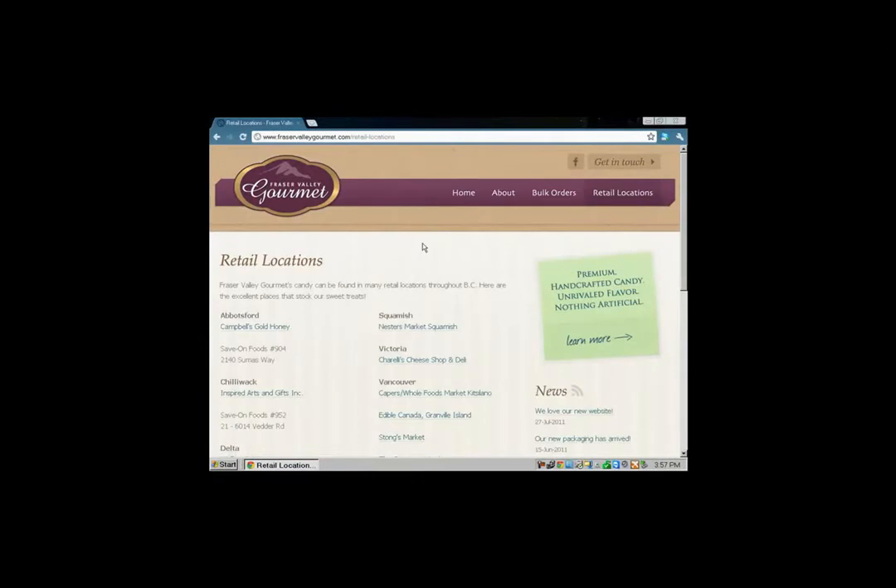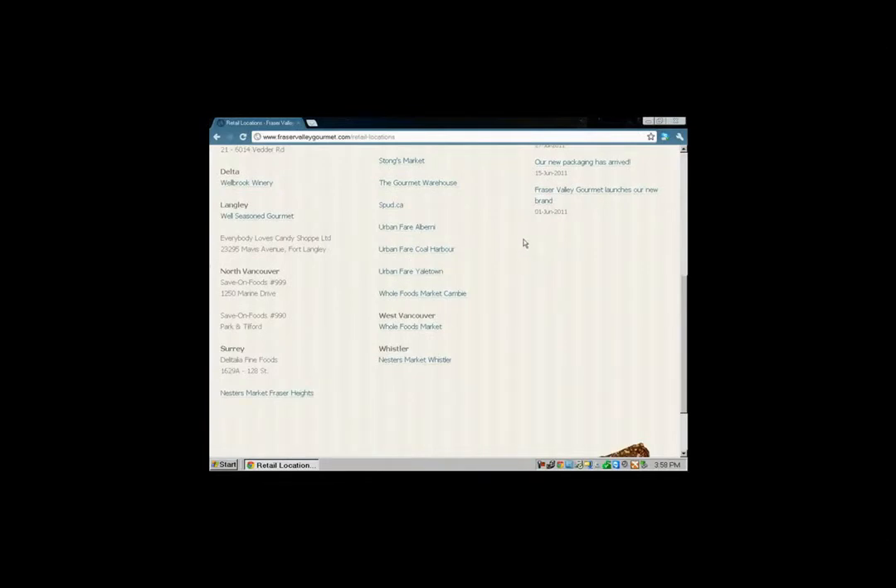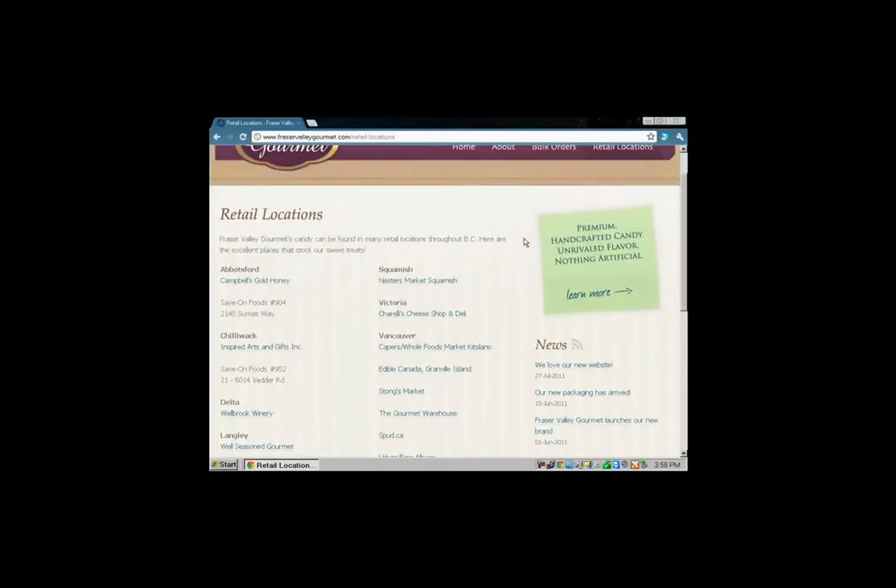Oh, look at this — this is really intelligent. It gives you the retail locations, and they've done a really good job of intelligent use of white space. You don't want excessive activity to smother the page — they've got just enough. When you click a location, it gives you the address and phone number of that particular place — Campbell's, Harvey Gold, Save-On Foods, and more. They're available in Whistler, Surrey, West Vancouver, North Vancouver, Langley, Vancouver, Victoria — all over the place.